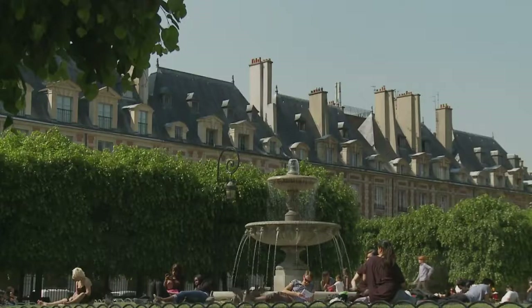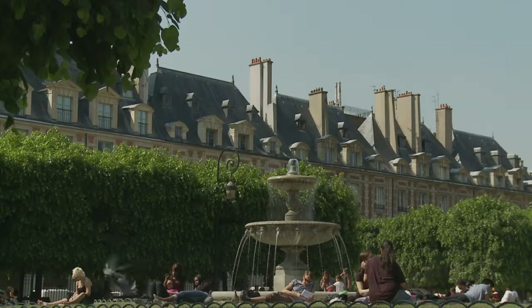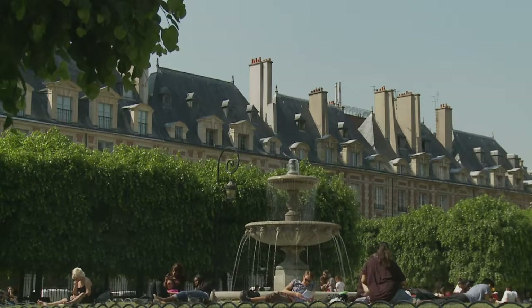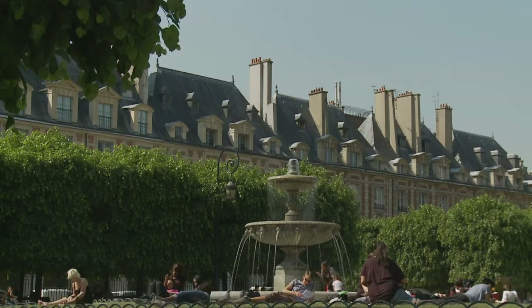Welcome to springtime in Paris. Let's go for a walk. It's late afternoon. A storm has just passed, leaving the city sparkling and the blue sky punctuated by puffy clouds. The trees are clad in blush-colored blossoms and tiny spring leaves, and the air is fresh and cool.